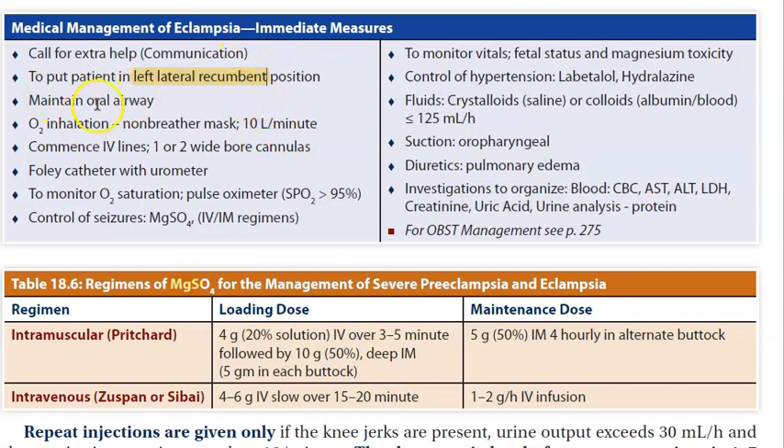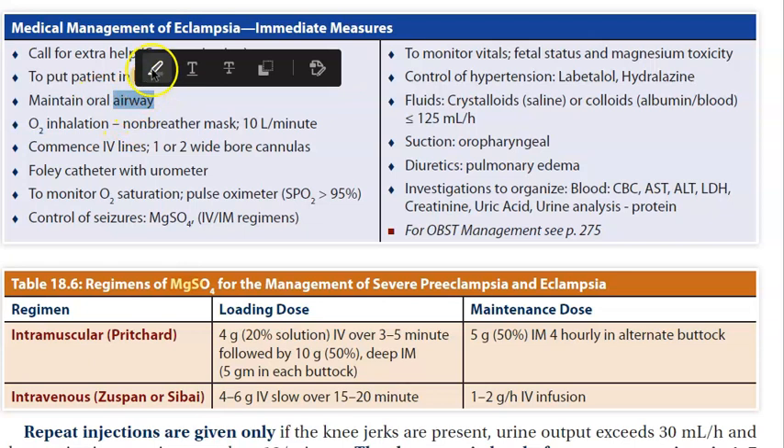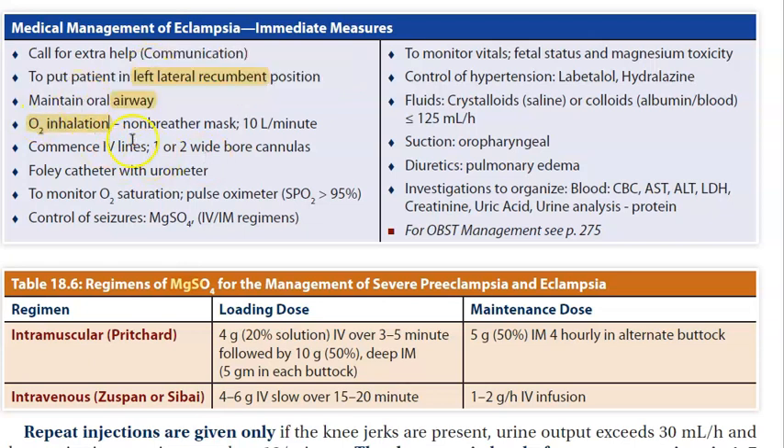For eclampsia: call for help, put the patient in the left lateral recumbent position so she does not compress her IVC, and maintain airway, breathing, and circulation. Give oxygen, keep two wide-bore cannulas, insert a Foley's catheter, and have a pulse oximeter ready. Magnesium sulfate is given for control of seizures, and labetalol or hydralazine for control of hypertension. Have suction available so she does not aspirate.